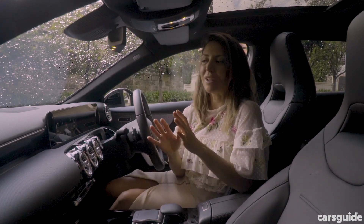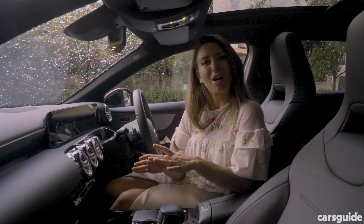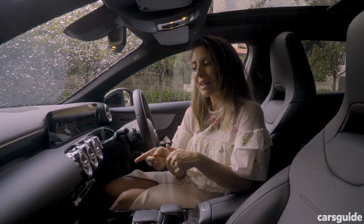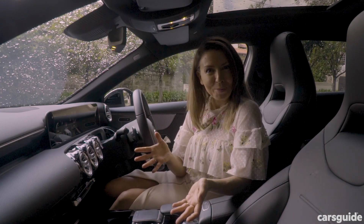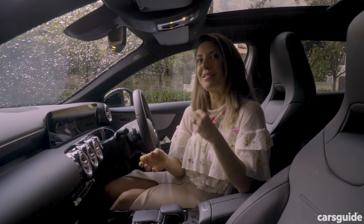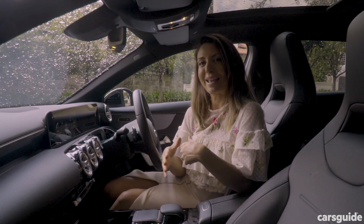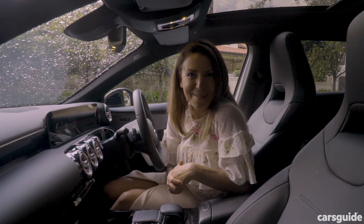The car also has artificial intelligence that learns about you as you drive and adjusts settings to suit you personally. For example, when I first got in the car I couldn't figure out why the radio kept going back to Triple M when I had set it to Triple J. It was because the driver before me was a Triple M fan and the car had learnt to adjust to them. It only took two goes for the car to readjust and put it on Triple J for me.